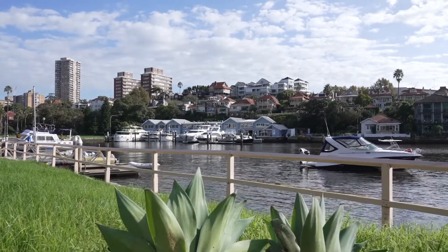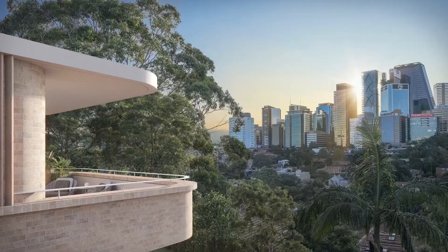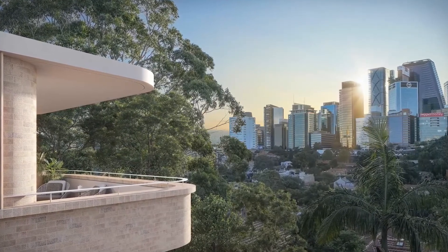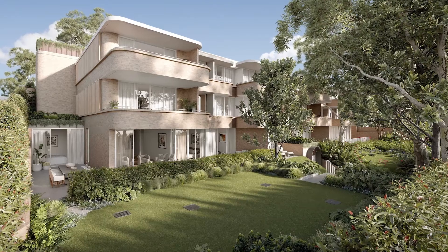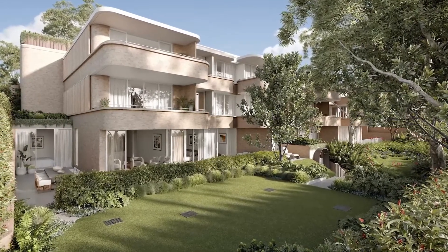Mirroring the row of cottages along Spruce Street, Cronel's facade features traditional brickwork and pitched roofs that present as individual residences, and the multiple entrance lobbies are limited to just two residences each. Each apartment comes with parking and additional secure basement storage, providing ultimate convenience.